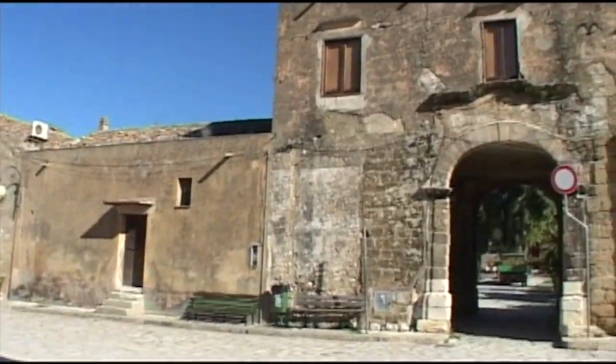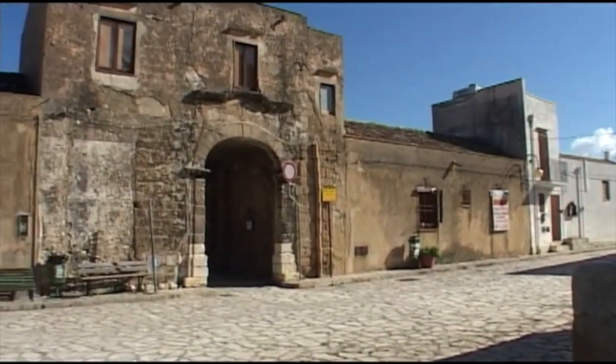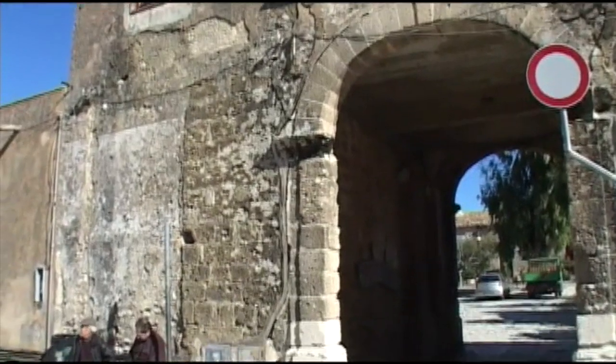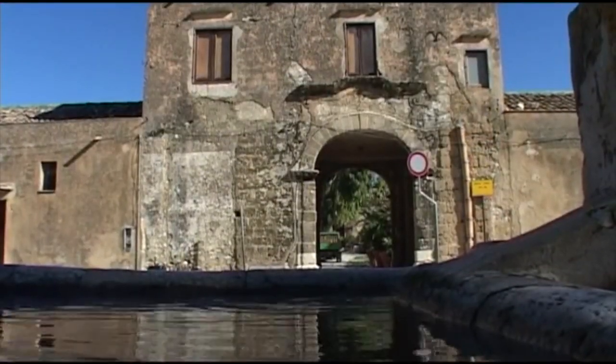Il piccolo borgo, costituito da graziose case in pietra, presenta un tipico baglio, esempio di casolare di campagna che a partire dall'Ottocento caratterizza questa parte di Sicilia. Si tratta di costruzioni a corte quadrata, con un unico ingresso e mura alte, a difesa dei briganti dell'epoca.